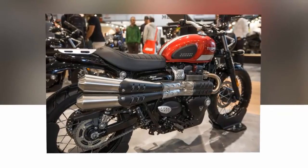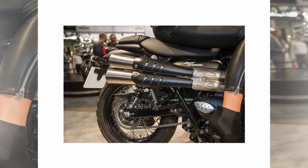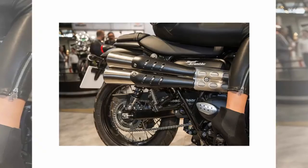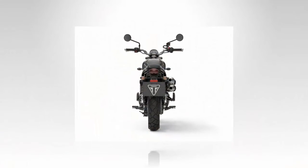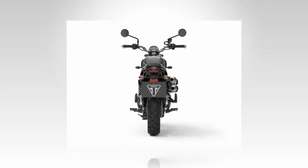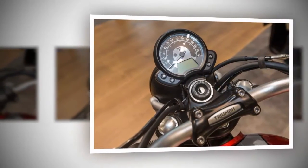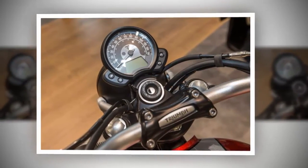Fact 11: The Street Scrambler boasts a decent service interval. Maintenance costs can become the deciding factor when purchasing a bike, but Triumph has stepped up its game. According to Triumph literature, the service intervals are set for 10,000 miles — that's a good amount of riding with less time spent at the shop. We'll have to wait for official numbers regarding weight, horsepower, and suspension travel, but the Triumph Street Scrambler has just marched its way into the lead pack as far as scramblers go.